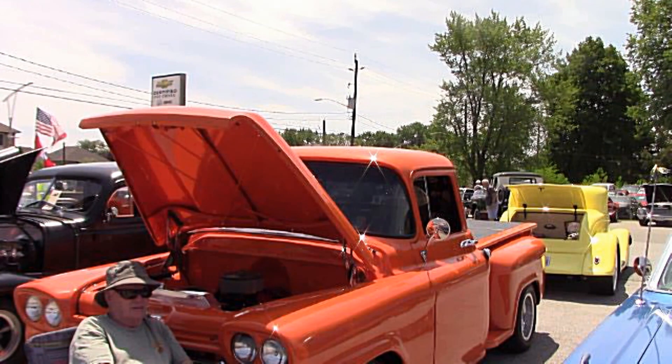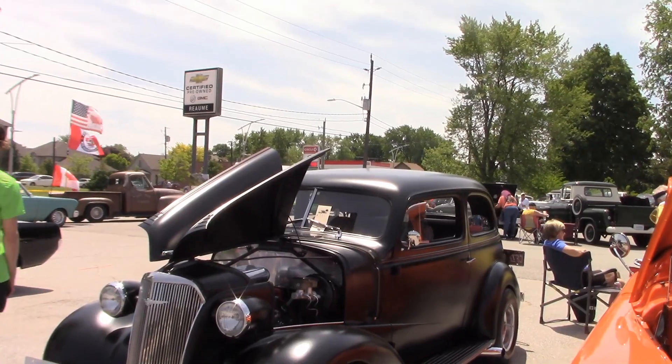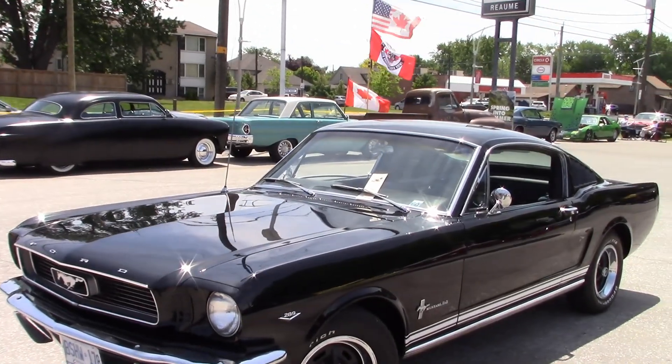This is Rick's 1958 Chevy pickup. There is Dennis' 37 Chevy sedan. There's Brian's 66 Mustang Fastback.